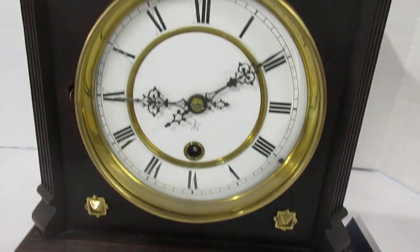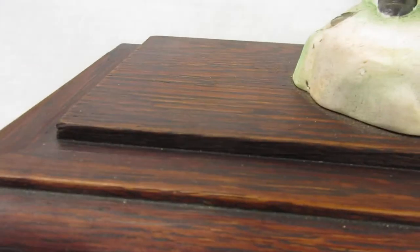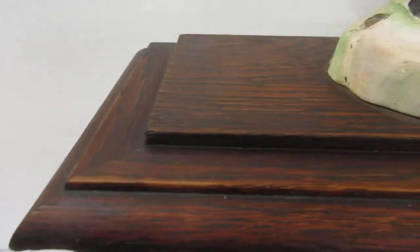It has an enamel dial and blue steel hands. I believe this is the original finish still on the clock — it appears to be really nice. There's a little bit of veneer missing, which is not uncommon considering the age of this piece. The case has a mahogany dark-red kind of color; I believe the case is oak.